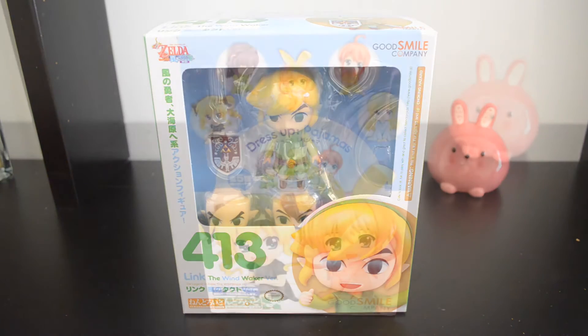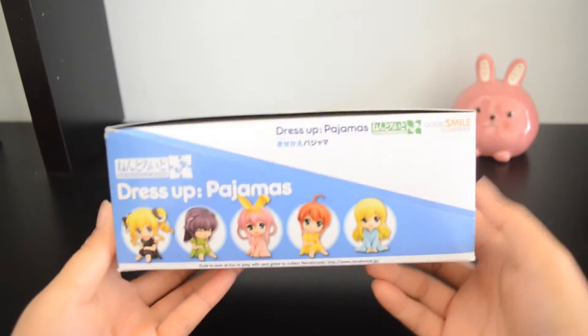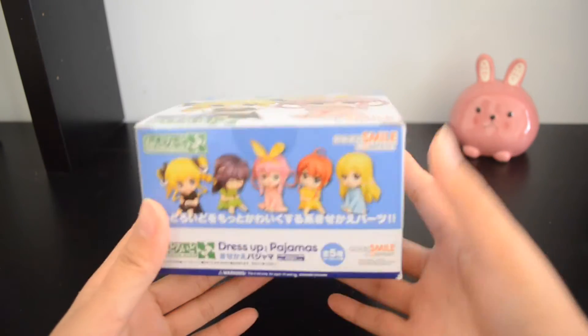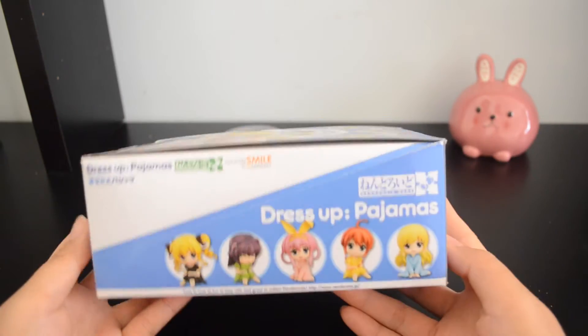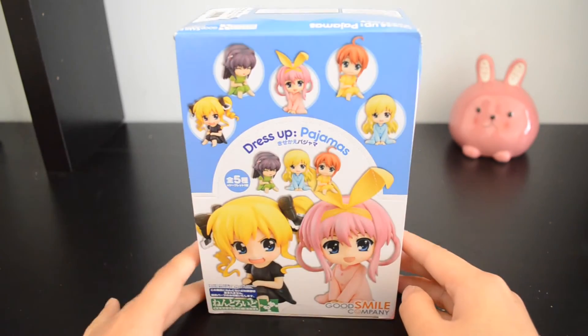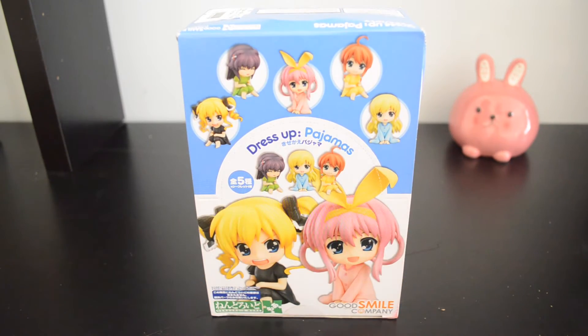Next I got this dressed-up pajama set by Good Smile Company. I found it in the pre-owned section at AB quality on the AmiAmi website. This is the full set and it features five different pajama pieces for your Nendroids so you can dress them up and have a little pajama party. I thought these were so cute and fun. I have to admit they were super expensive even for the pre-owned section, but I just couldn't pass them up.